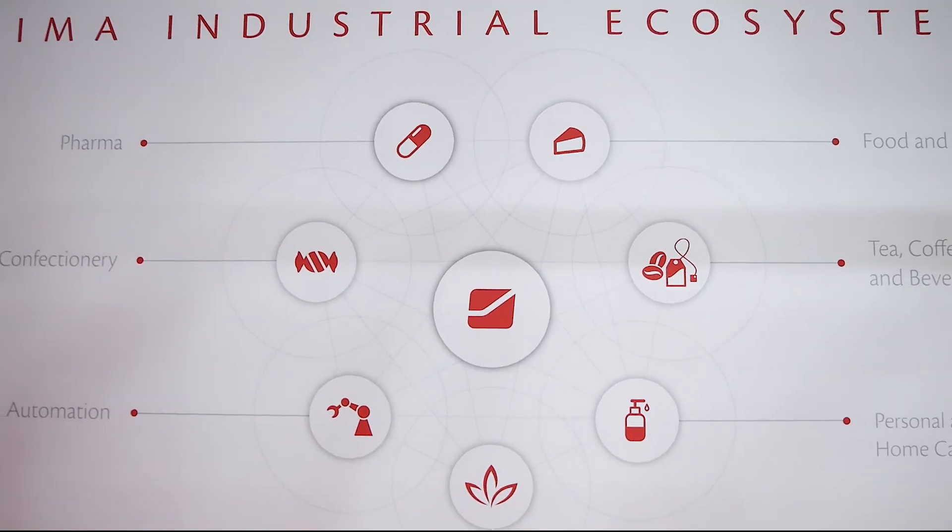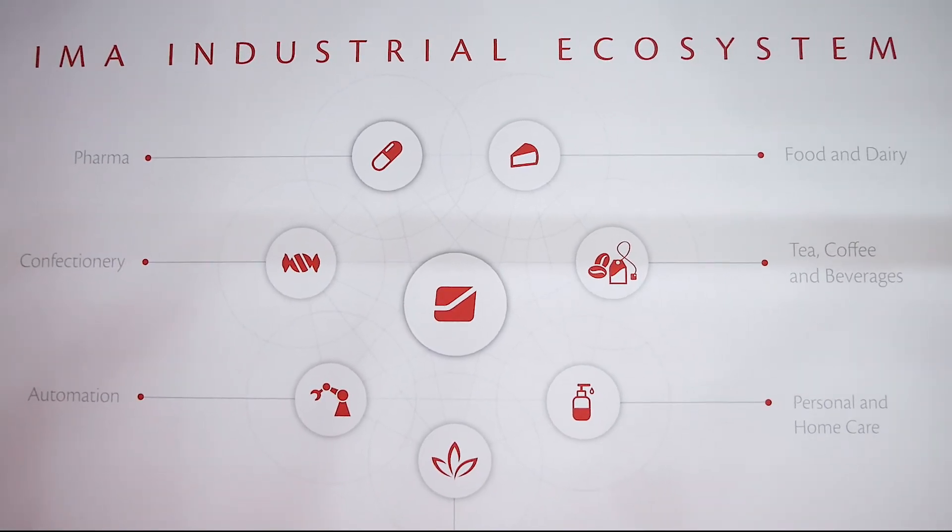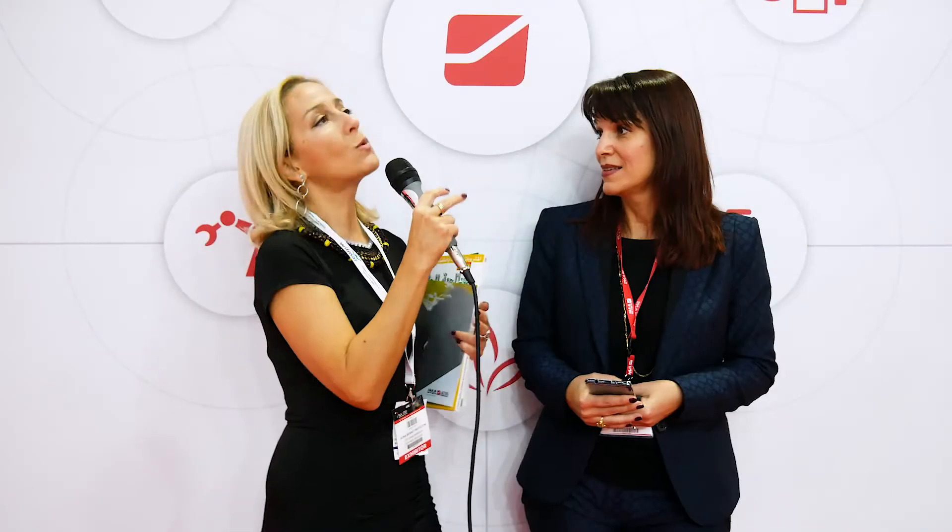IMA is present at a lot of exhibitions in Italy and abroad, worldwide. Which is one of the topics that you will be exhibiting next year? We will be present at Interpak, which is the most important exhibition for us. We will have many news to present up there. I don't want to spoil anything, but let's come and see.